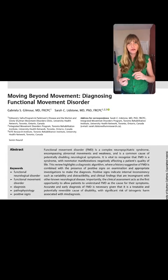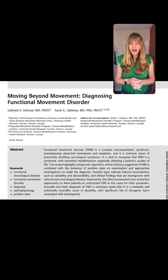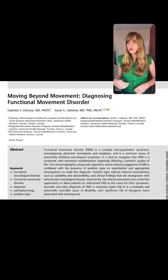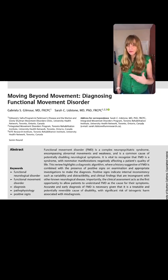It's called 'Moving Beyond Movement: Diagnosing Functional Movement Disorder.' It comes from Gabriella Gilmore and Sarah Lidstone — I think both are in Toronto. I was able to meet Sarah Lidstone at the Functional Neurologic Disorder Society meeting last summer, where she gave a great presentation on integrated care for functional neurologic disorders.